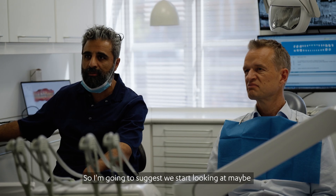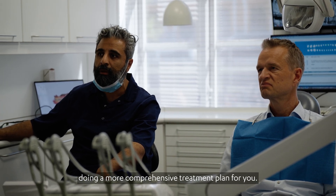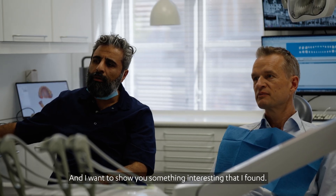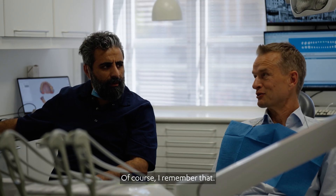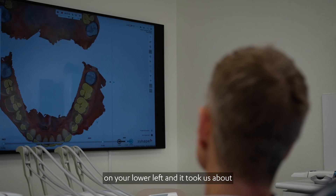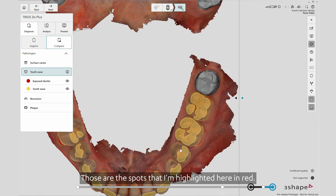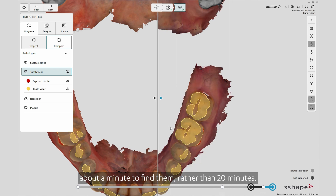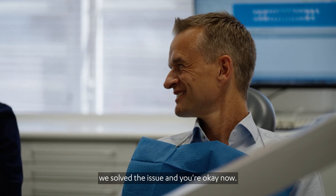So I'm going to suggest we start looking at maybe doing a more comprehensive treatment plan for you. Hand in hand with recession is something called tooth wear, and I want to show you something interesting. Do you remember when you came in with quite severe pain in a couple of teeth? We looked at a couple of teeth on your lower left, and it took us about 20 minutes to find the problem. Those are the spots highlighted here in red. Having this software would have taken me about a minute to find them, rather than 20 minutes. Luckily we solved the issue and you're okay now.